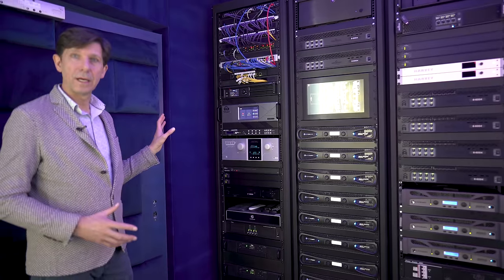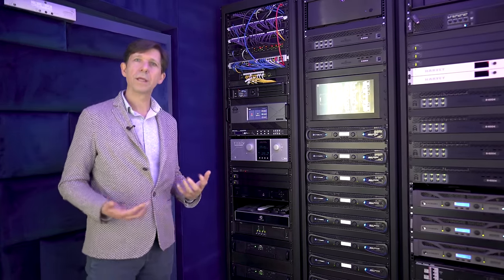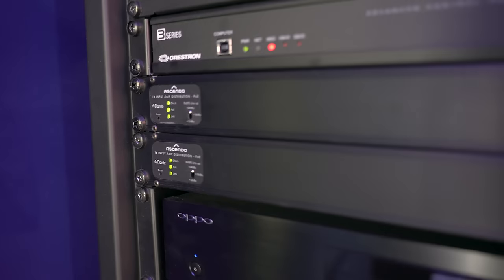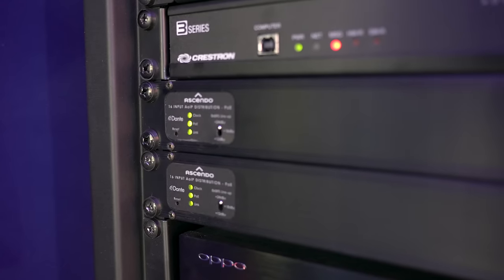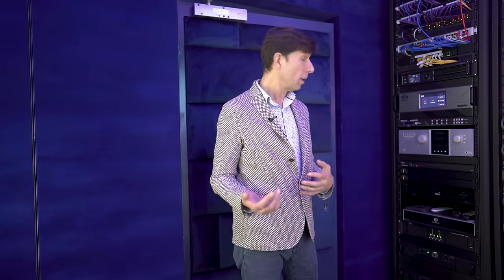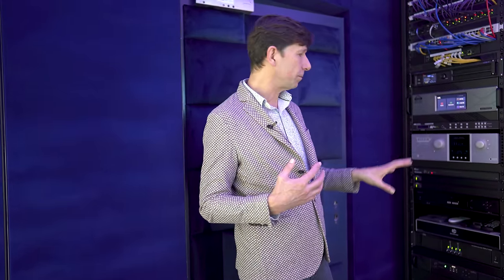The system is completely audio over IP Dante network. After the Trinnov, the output is fed into Ascendo audio interfaces that convert the XLR balanced audio into the Dante stream. A single CAT cable basically transports the 32 channels of audio and distributes them throughout the system to the individual DSPs and amplifiers.